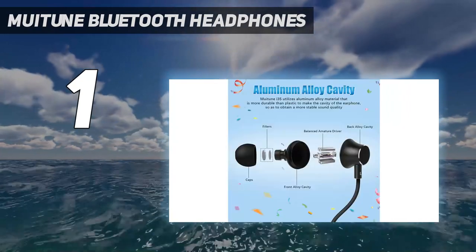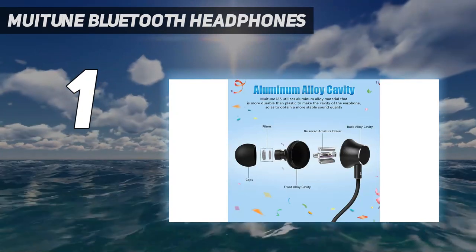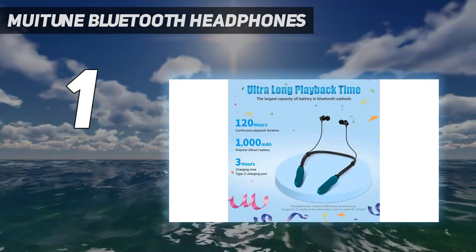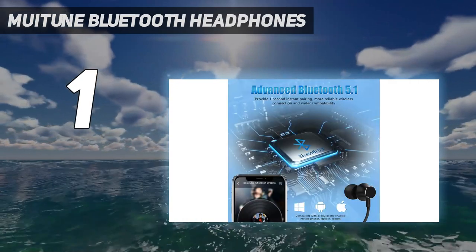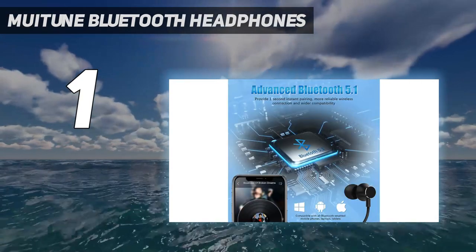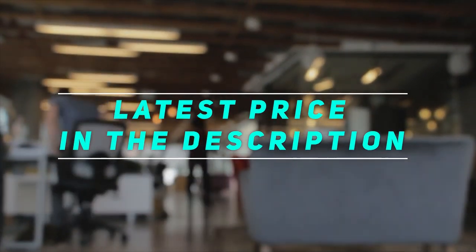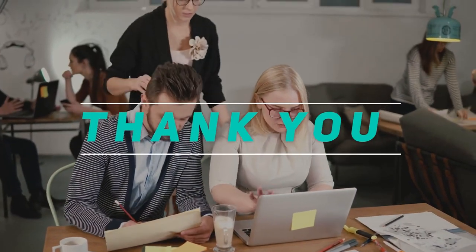The Bluetooth 5.1 connection is smooth and I never face any delays while listening — it's easy and hassle-free. Overall, it's a great choice for anyone who wants long-lasting battery life, great sound quality, and comfort. Check the video description for the latest price and more information. Thank you for watching — please subscribe and stay tuned.